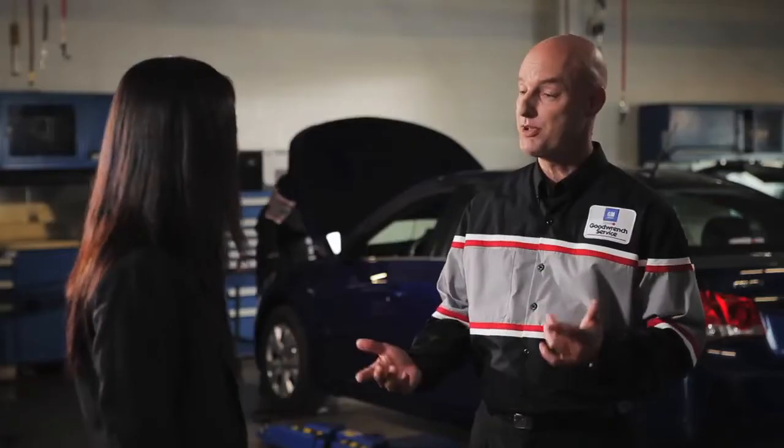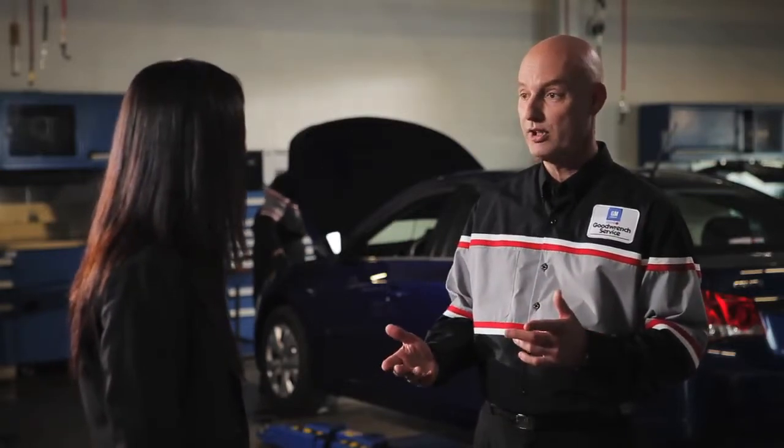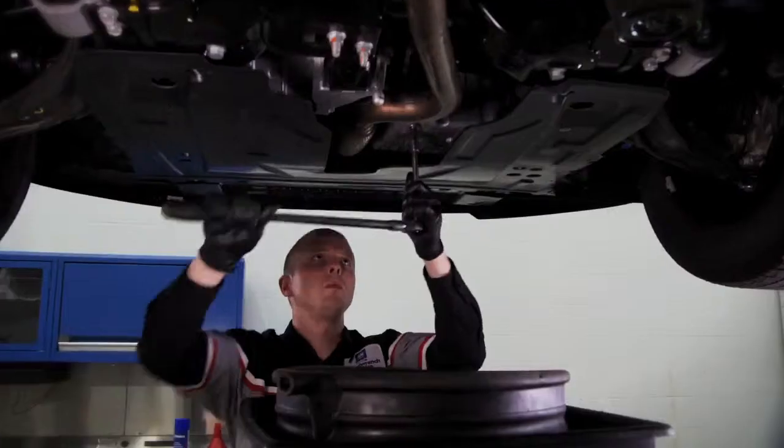Can I just top it up, or is it better to change it completely? Checking your engine oil level is very important, and it's great that you do it regularly. It's not unusual to have to add oil from time to time. Over time, your engine oil becomes contaminated with particles that can form sludge. Then the oil doesn't flow properly, and it can result in engine wear or damage.